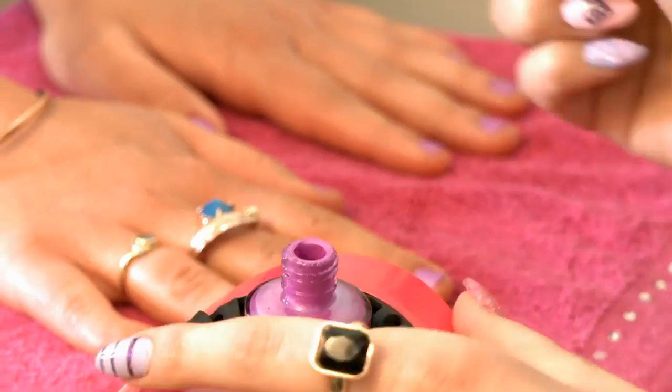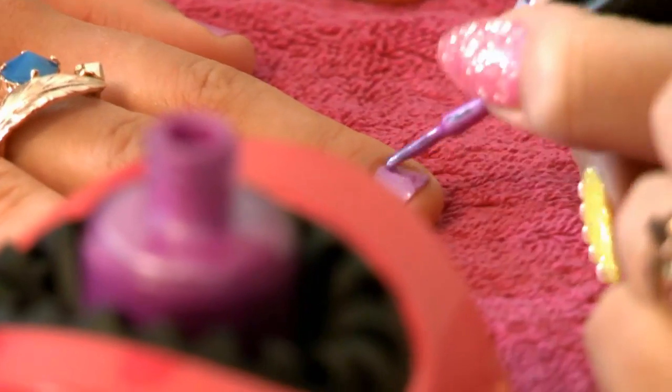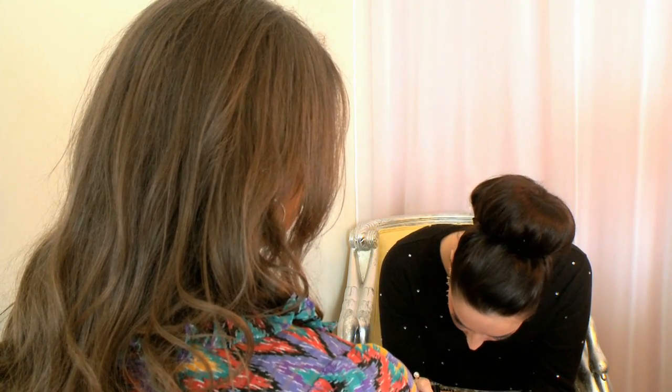Because you could be wearing something really conservative and then have a little bit of glitter and that really makes the difference, doesn't it? Yeah, or a little bit of nail art — just something. But I do find people go for the darker colours.